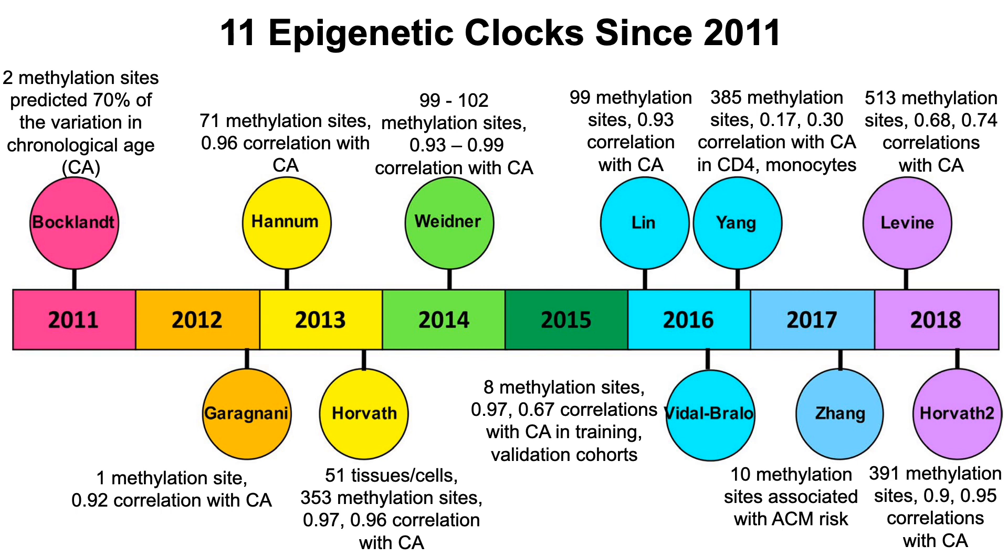In late 2017, Yang's group used 10 methylation sites and, rather than measuring chronological age, associated that with all-cause mortality risk. Then in 2018, Levine's group looked at data for 513 methylation sites and identified correlations of 0.68 and 0.74 with chronological age. Steve Horvath's group also published an updated epigenetic clock using 391 methylation sites, identifying strong correlations of 0.9 and 0.95 with chronological age.